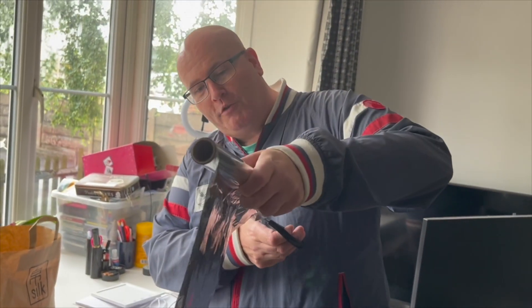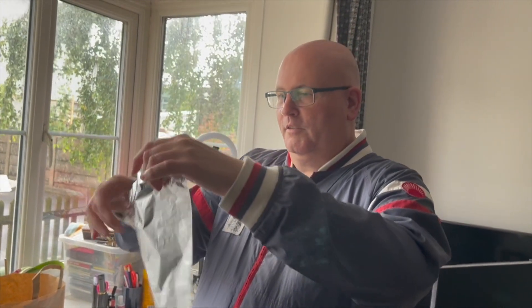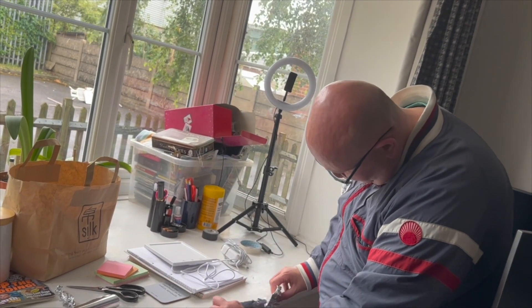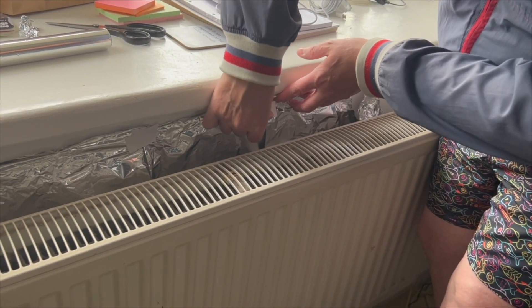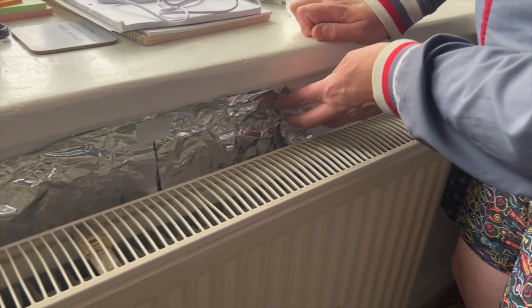You don't need to use really expensive foil that you might be using for your Christmas turkey. I've got my roll of foil and I just want to cut this piece off. It's very makeshift, as you can see — it doesn't have to be perfect. It's not what it looks like, it's the function that it carries out. We'll put this piece down here and I've got some more tape to hold it in place.